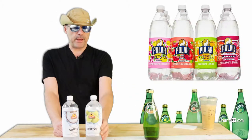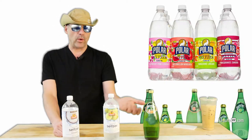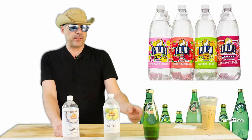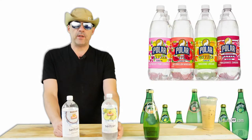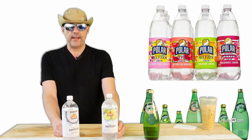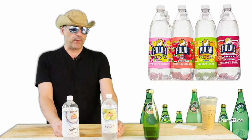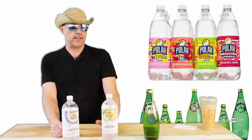If you're interested in saving money, let's just say you drink one bottle a day. The difference between these two seltzers is around 700 bucks a year. And if you drink more than one bottle a day, or if you have a family of people that like drinking seltzers, it could be in the neighborhood of several thousand dollars a year.